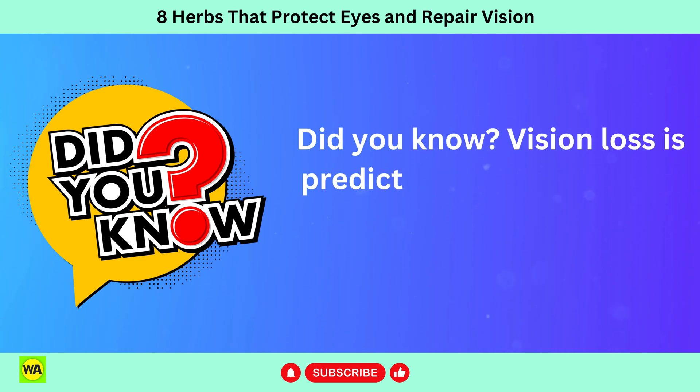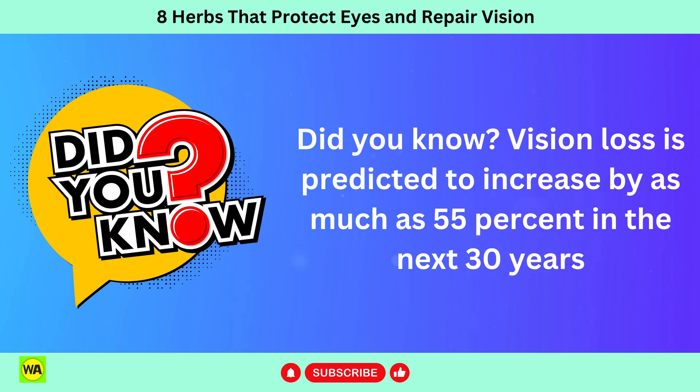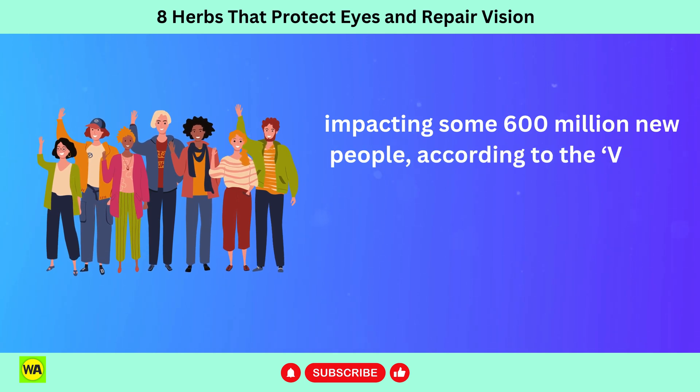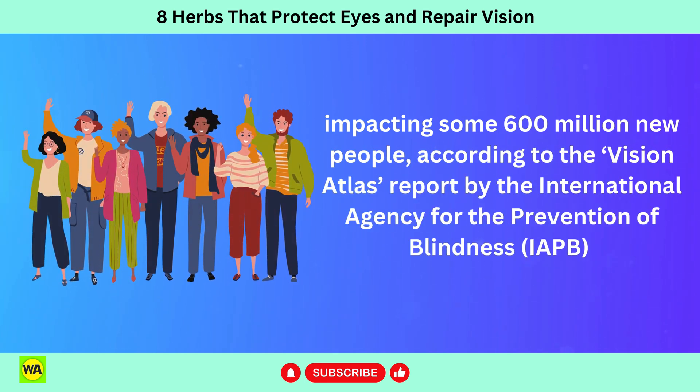Did you know? Vision loss is predicted to increase by as much as 55% in the next 30 years, impacting some 600 million new people, according to the Vision Atlas's report by the International Agency for the Prevention of Blindness, IAPB.